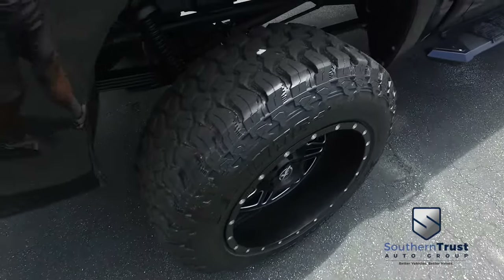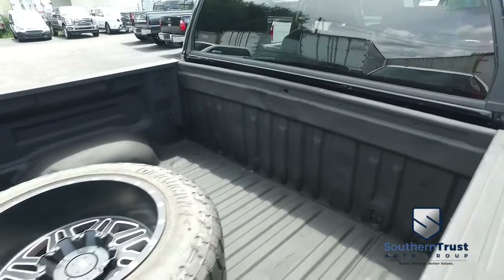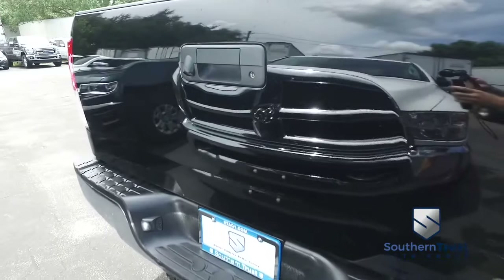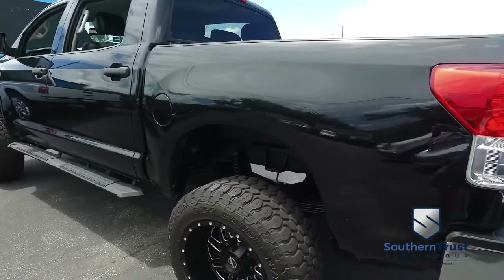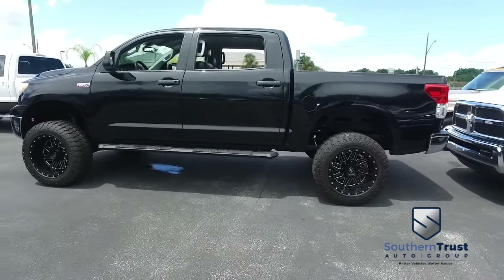Don't forget about our Southern Trust Hawkeye Pricing Inspection. We search the internet to make sure we have the best price and value for every make, model, and condition of vehicles in the known universe. Do not wait, do not hesitate, do not procrastinate — this beautiful automobile will not last long.